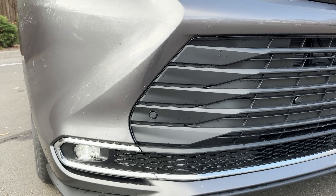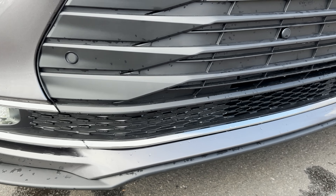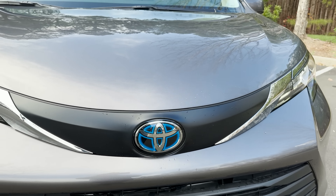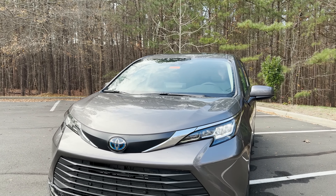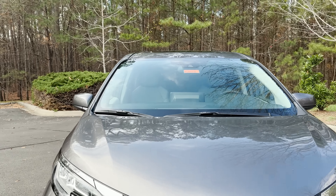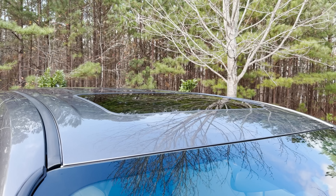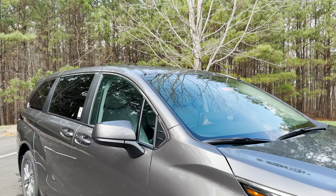It has parking sensors in the front and also in the back. This has Toyota Safety Sense 2.0. I like using the road sign assist because it can tell me when there's a stop sign, yield sign, do not enter sign, and the speed limit sign — right on the dash. That way, if I'm distracted or something like that, it would tell me.